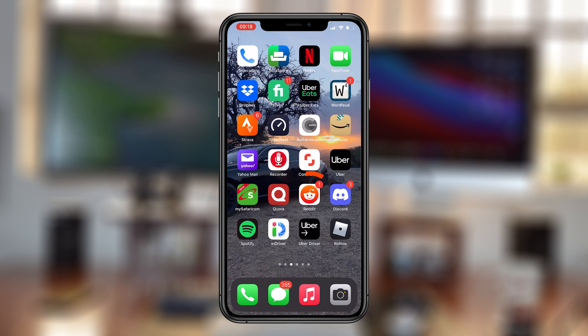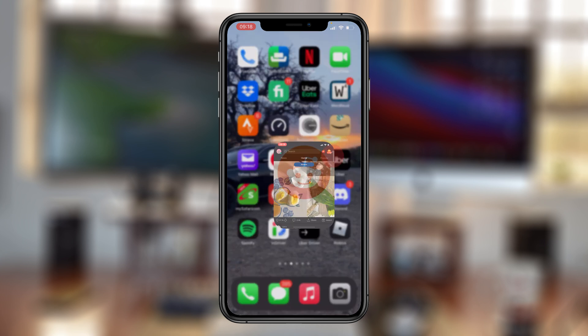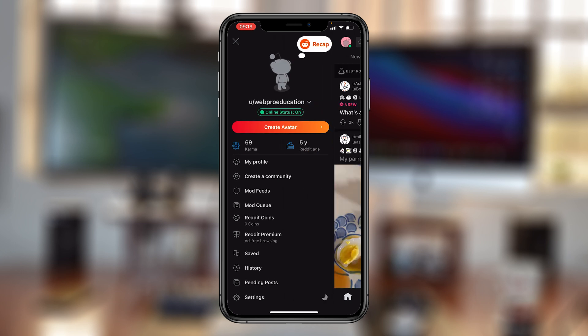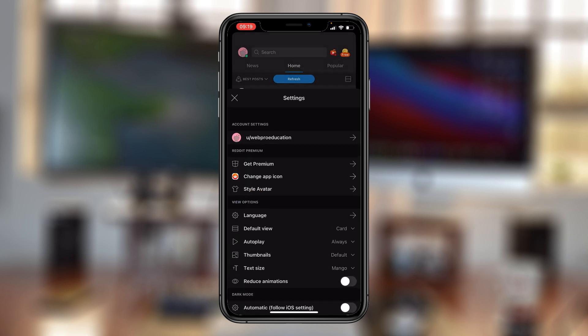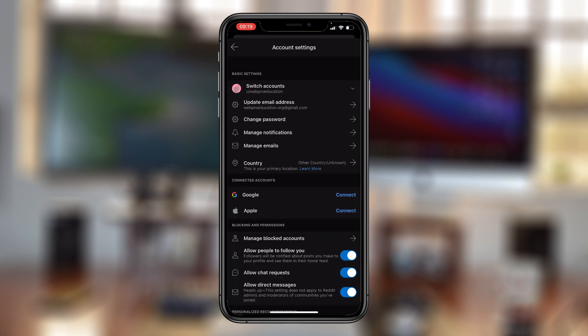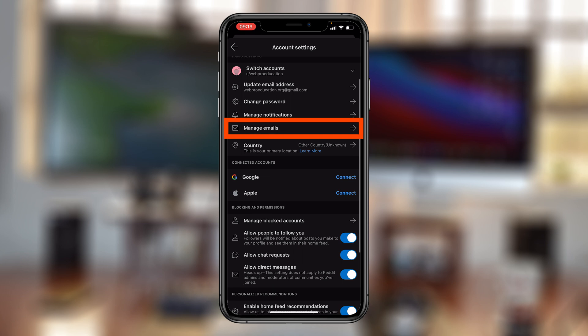You can also do this from the Reddit app on your Android or iOS device. All you need to do is launch the app and sign in if you haven't. Then tap on your profile icon in the top left corner of your screen and select settings at the bottom of the page.